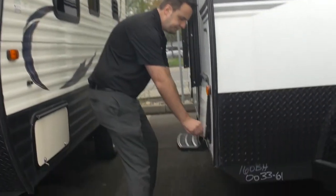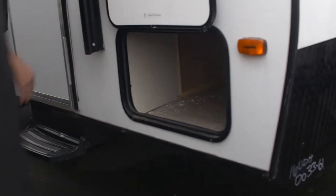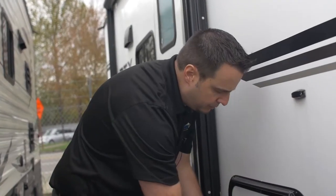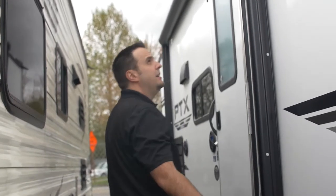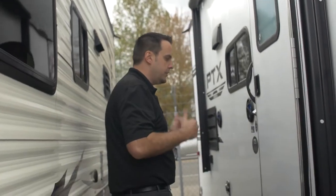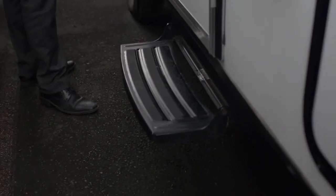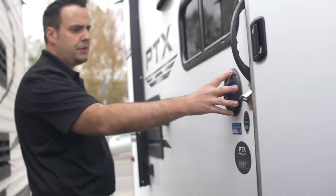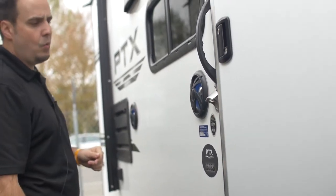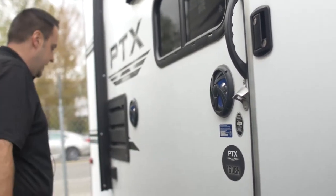Swinging down here on the side, you've got full pass-through storage. Just came in from the factory — there are some fuzzies in here, but definitely plenty of room for all your goodies. You've got a nice power awning that will extend out about eight feet, so you and your family can enjoy the outdoors whether it's rain or shine. There's a collapsible step here as well. Moving along, you've got outdoor speakers and even a little bottle cap opener — no need to run inside and find it in a drawer.